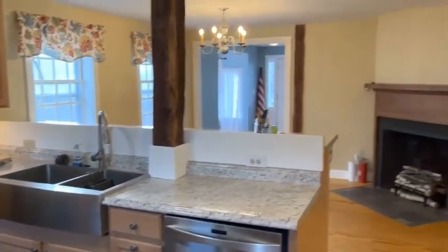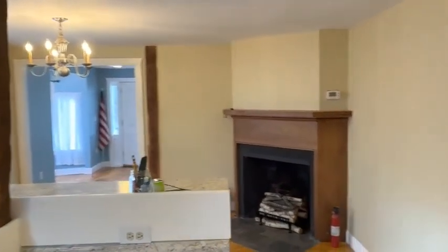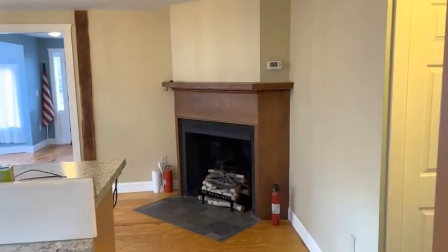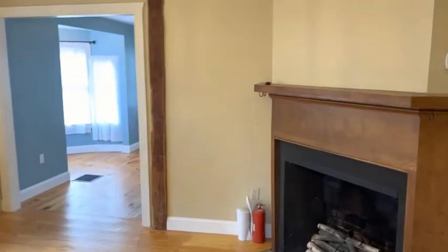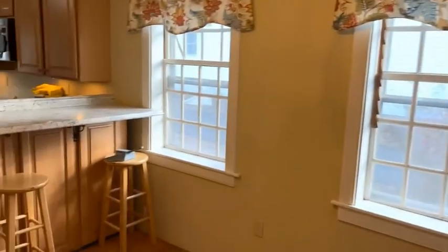Beautiful kitchen with stainless steel appliances and a nice open concept looking through into the living room. There's a fireplace in here. I'll go to this side and look back towards the kitchen — beautiful barstool seating.